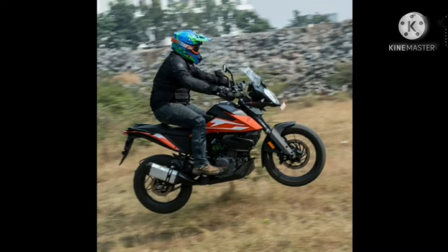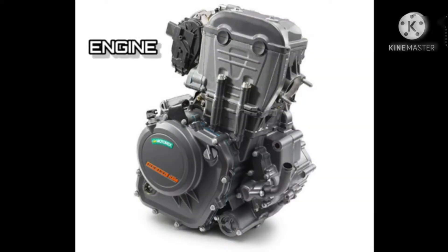Long days in the desert teach you how to balance comfort and performance when traveling great distances. A state-of-the-art, liquid-cooled, single-cylinder, four-stroke 250cc engine gets you started in KTM's exciting world of adventure. The engine is equipped with an electric starter and delivers smooth power for playful exploration.